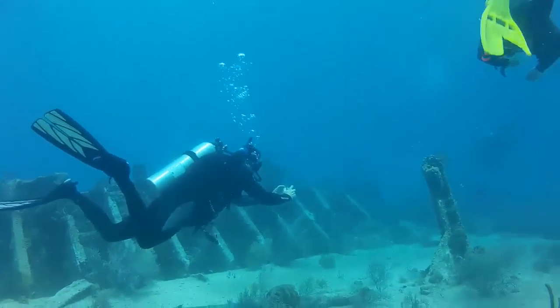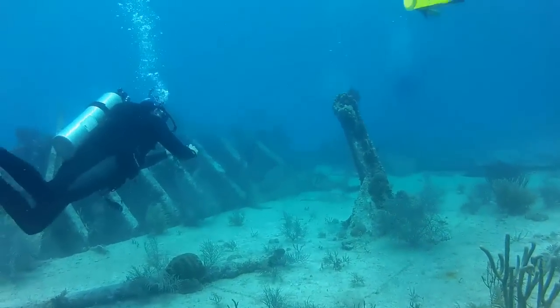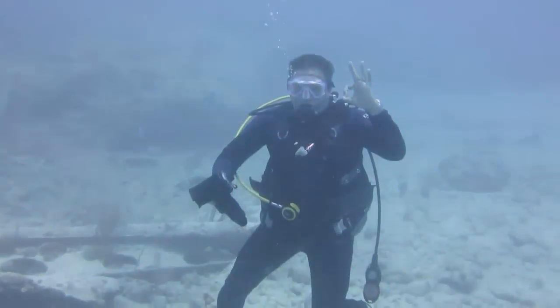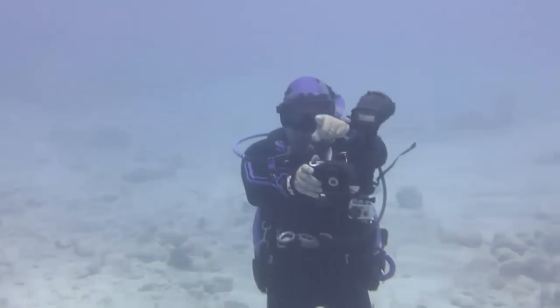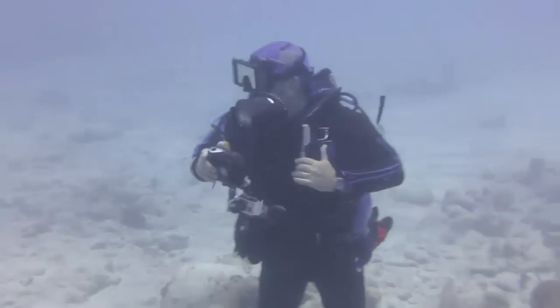This new Autodesk 123D Catch workflow is easy, it's available to anyone with a waterproof digital camera, it provides three dimensional data, and does not harm the coral in any way.